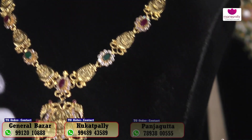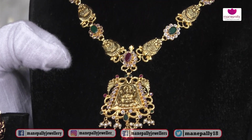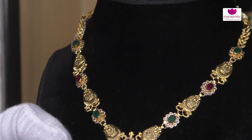We have a heavy necklace. We have a semi-length. We have a long necklace. We have a heavy look. We have a beautiful necklace.